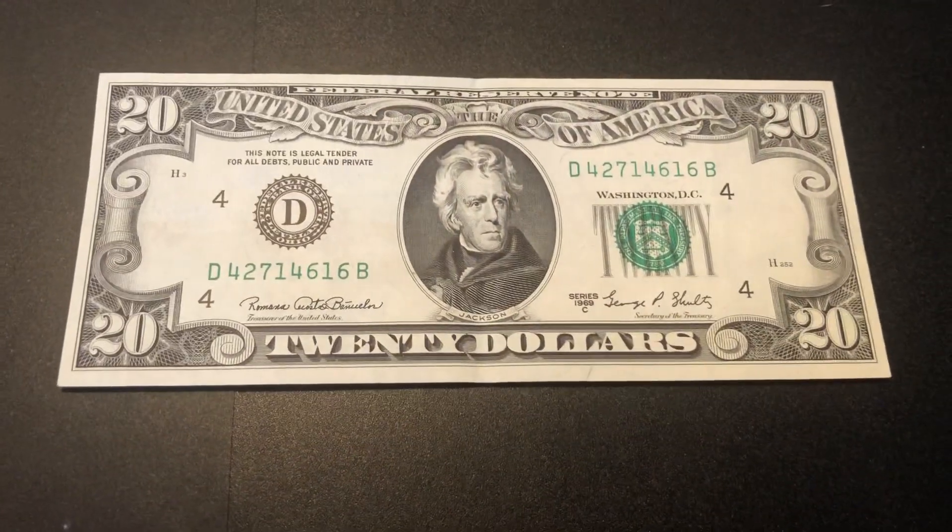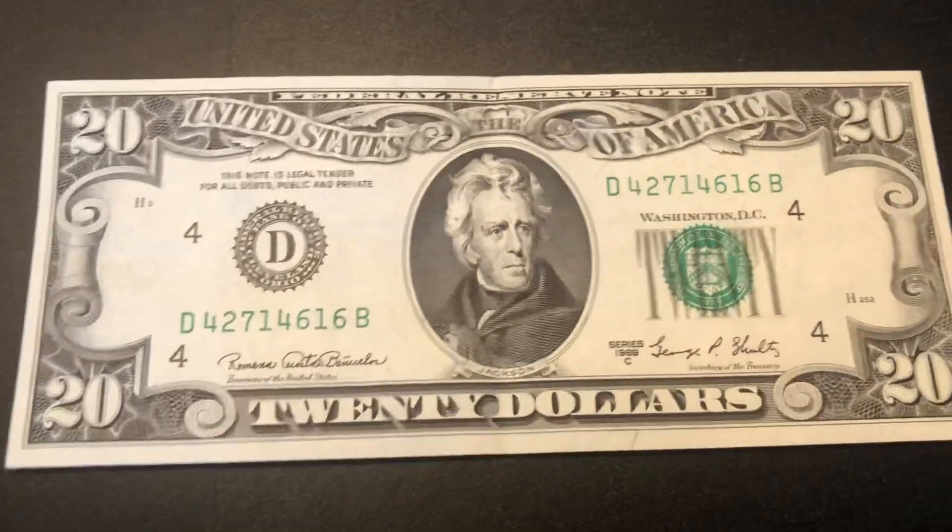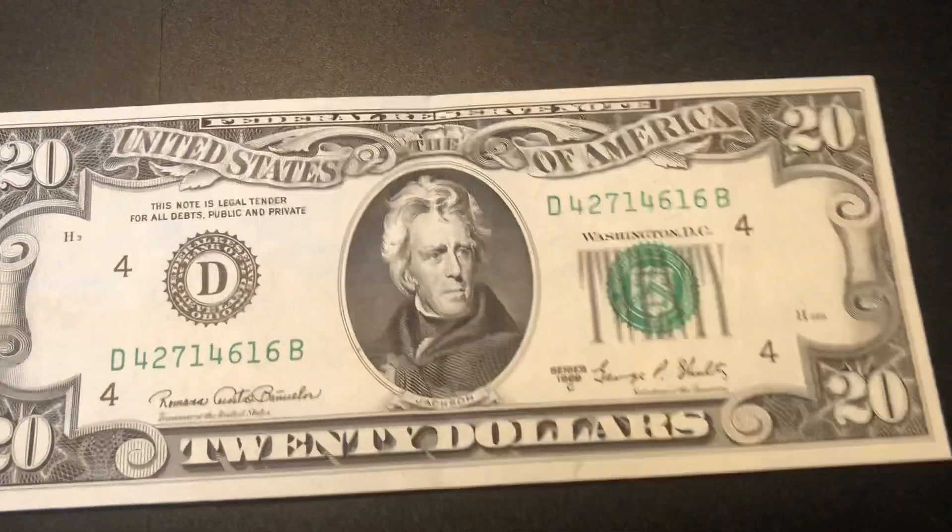Hello everybody watching, welcome to my channel. Today I'm going to be showing you guys this $20 bill that I have.